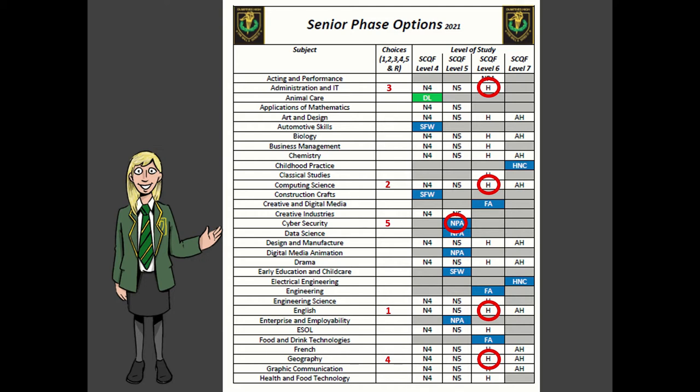In addition to making their five choices for S5, or four to five choices for S6, we also ask pupils to indicate a reserve subject. The purpose of the reserve subject is that sometimes we're not able to satisfy every choice — for example, sometimes there isn't sufficient demand for a course to run. So we ask pupils to indicate a reserve subject they would be happy to consider, and in this example the pupil has chosen business management at Higher level.